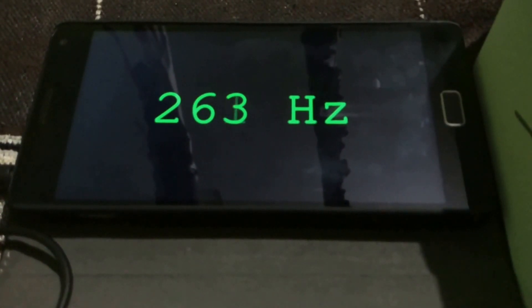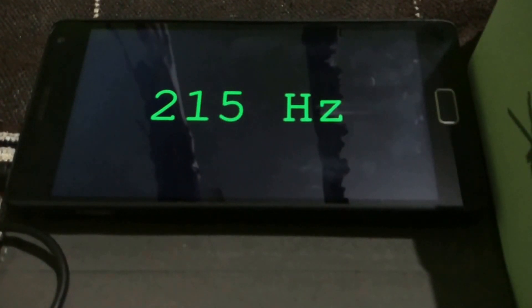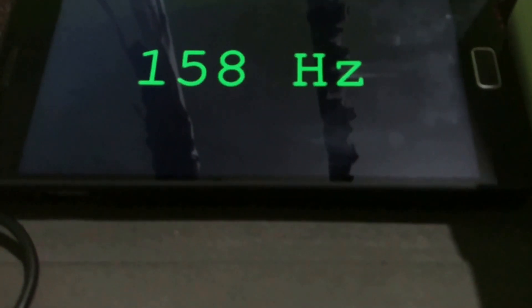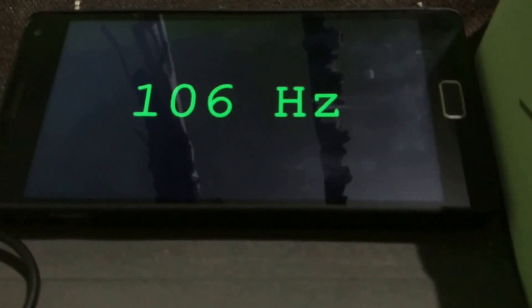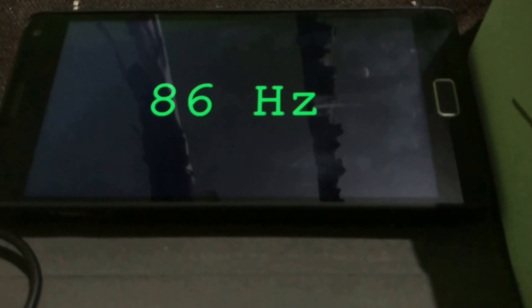Are you still able to hear? I'm able to hear it. You're probably not hearing anything at this point, but I'm still able to hear it, so I'll let the test complete.